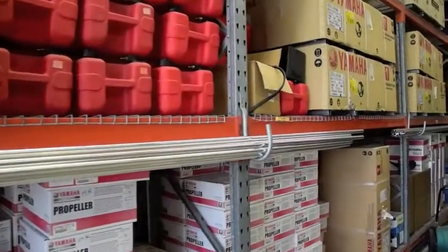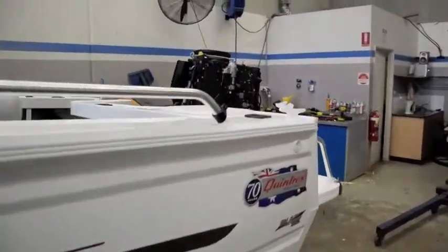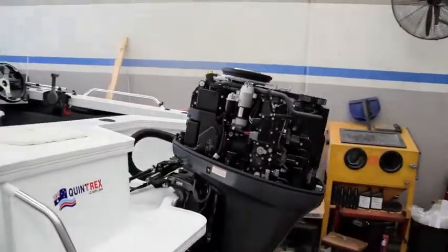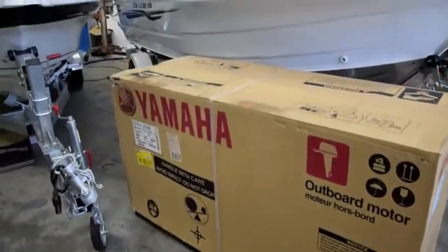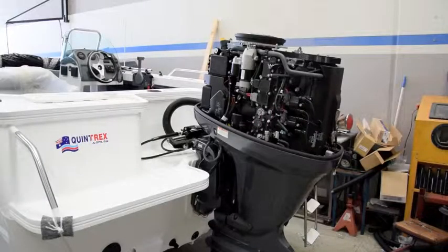We also have outboards. We're Australia's largest dealer for Yamaha. We have the full range of Yamaha on display. You can see our rigging guides, you can see props, you can talk to qualified mechanics. If you've got a boat that needs an outboard, we've already fitted it. We are the best in the industry because we're the biggest and we've had more practice. My fitters are the best fitters — they produce the best job that anyone has ever seen.